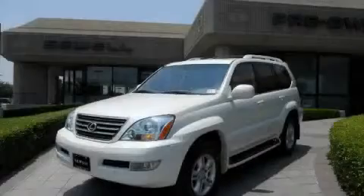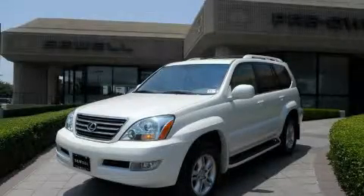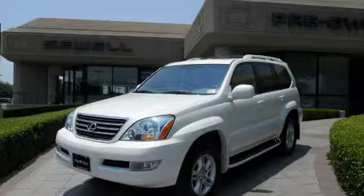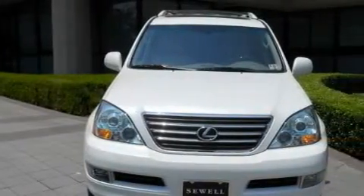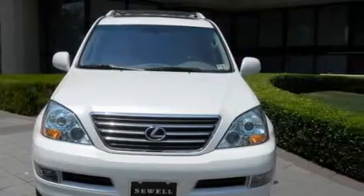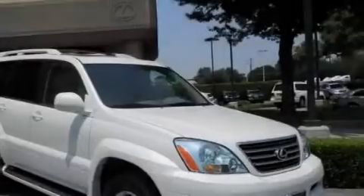Sewell, obsessed with service since 1911. This is a certified pre-owned 2006 Lexus GX470, with great fit and finish. It has a 4.7 liter 8-cylinder engine, an automatic transmission, and 4-wheel drive.